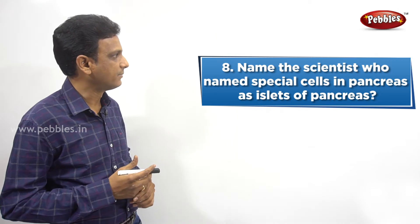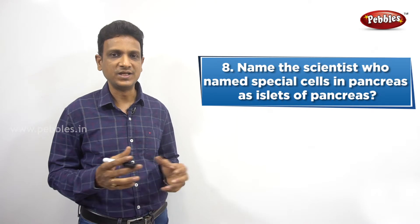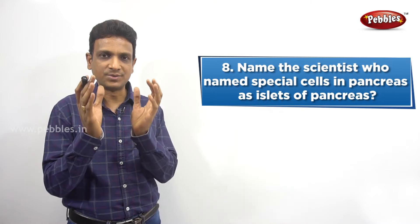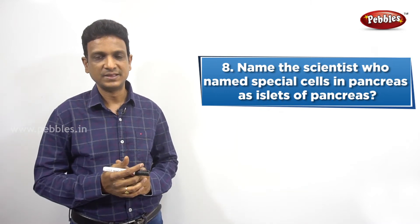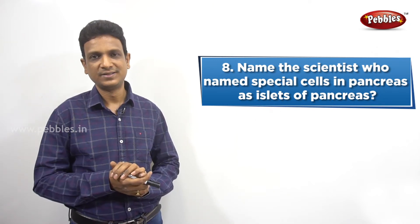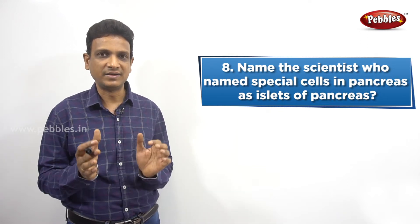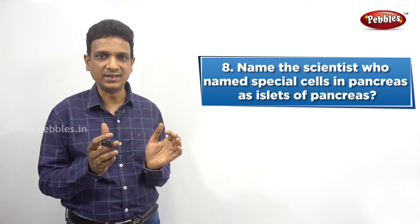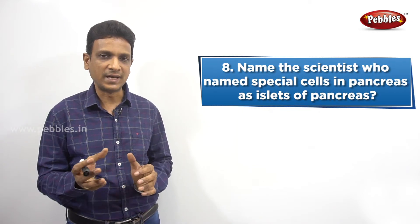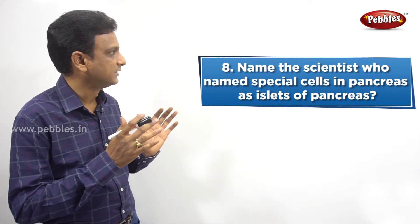Name the scientist who named special cells in the pancreas as islets of pancreas. So what is the pancreas? It is a gland and it is a part of our digestive system. Pancreas has got some special cells with a special function. Generally, the function of the pancreas is to produce pancreatic juice, and this pancreatic juice helps in digestion.